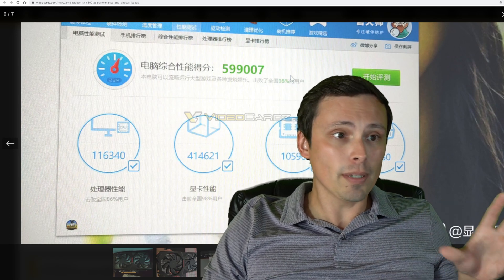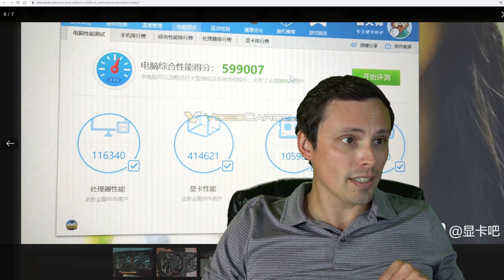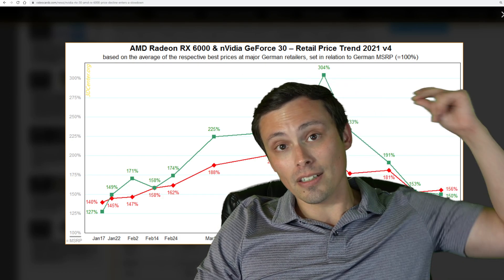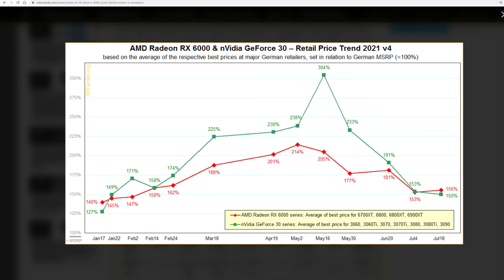So let's jump back to a couple of important things I want to talk about. One is GPU pricing. We've been seeing a very nice trend of GPU prices decreasing for the last couple of months, but it's looking like in the last couple of weeks we have stagnated. We are still around 150% of MSRP.